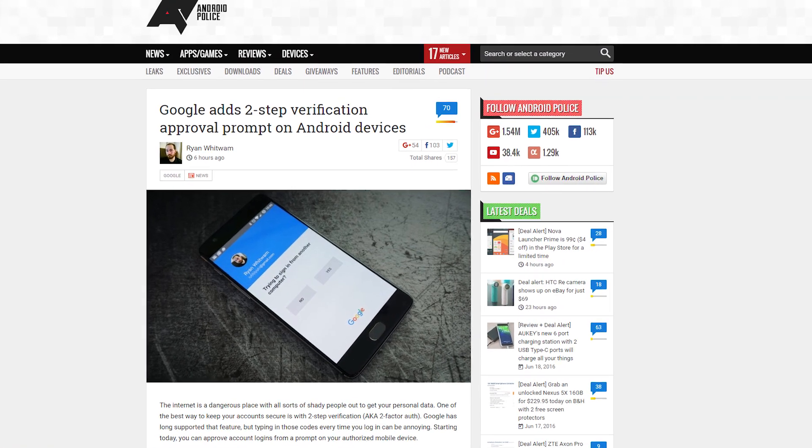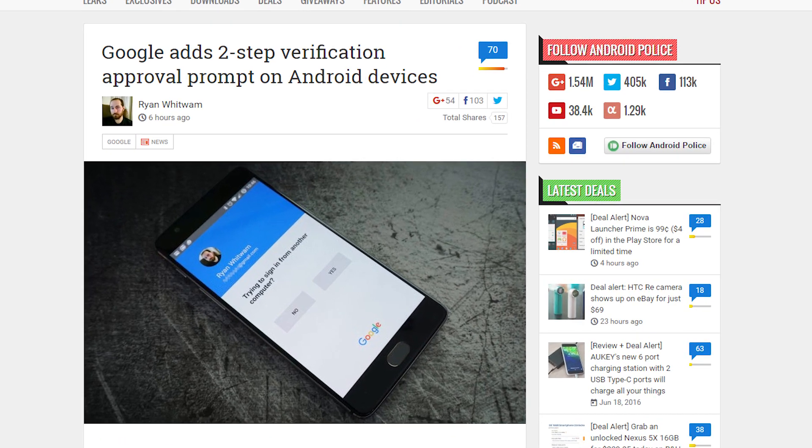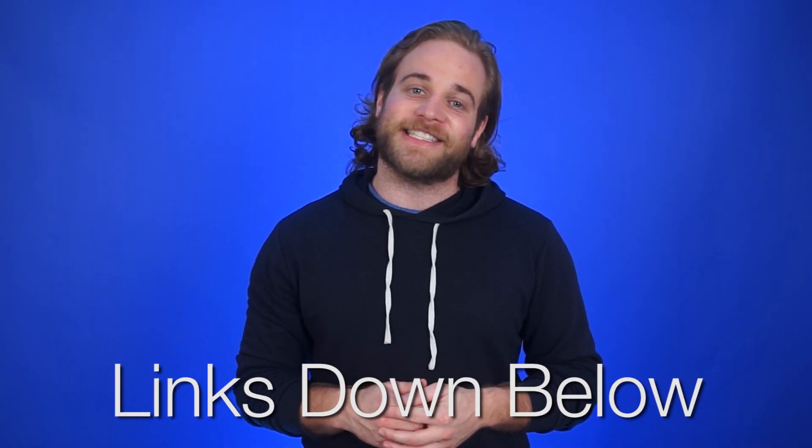Google has updated its two-factor authentication app, so now you can just approve requests to sign in from your phone instead of copying down secret codes like it's World War II. News sources from all of today's stories can be found in the forum post linked in the description.